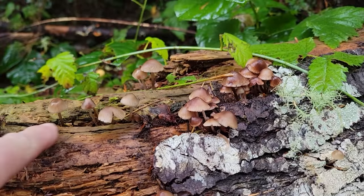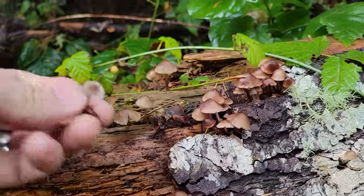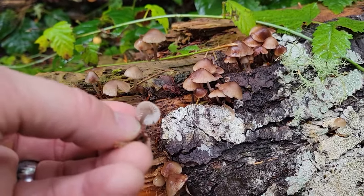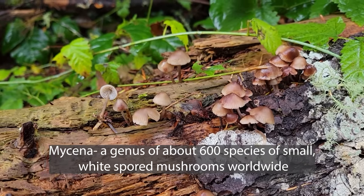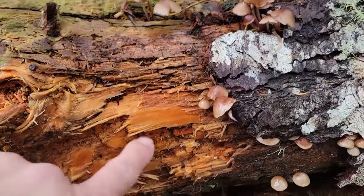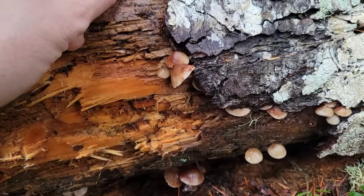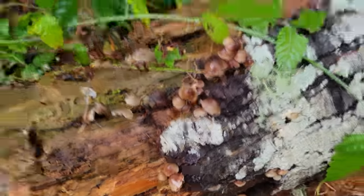Right here on this conifer log we have these little mycenas — wow, tough stems, white spores. There are hundreds of mycenas here in the northwest and I'm not even going to try to assign a species name off the top of my head. These are mycenoid mushrooms, busy eating the inside of this log. Very pretty — some of them will actually bleed when you break the cap, but these aren't those ones.